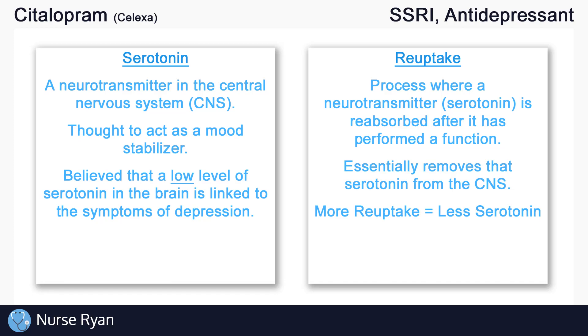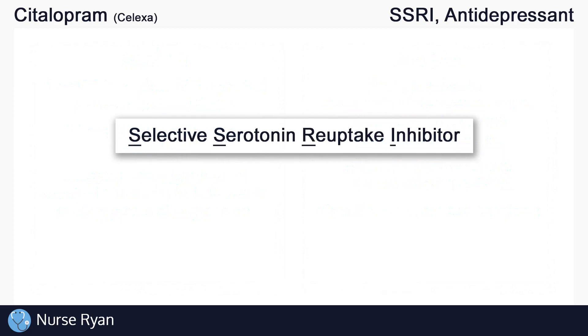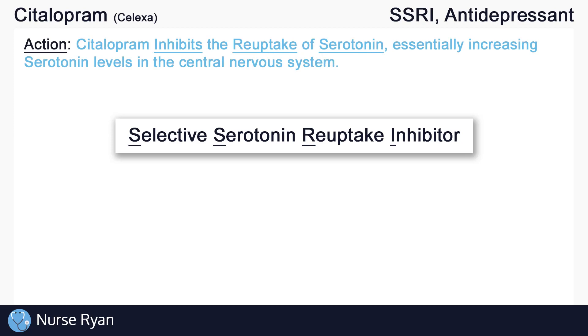So now, how does citalopram work? Remember, citalopram is a Selective Serotonin Reuptake Inhibitor. So citalopram inhibits the reuptake of serotonin, essentially increasing serotonin levels in the central nervous system. And it does so selectively, meaning it is expected to increase serotonin levels while having little to no effect on other neurotransmitters, like norepinephrine for example.